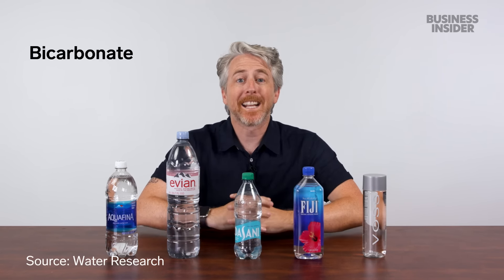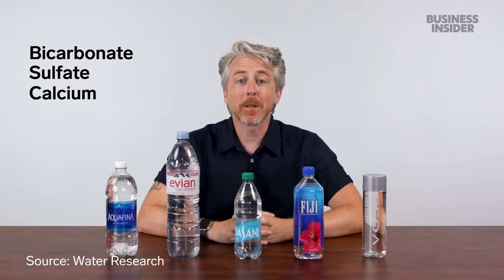According to a 2013 study, the minerals that have the most effect on water's taste are bicarbonate, sulfate, calcium, and magnesium.